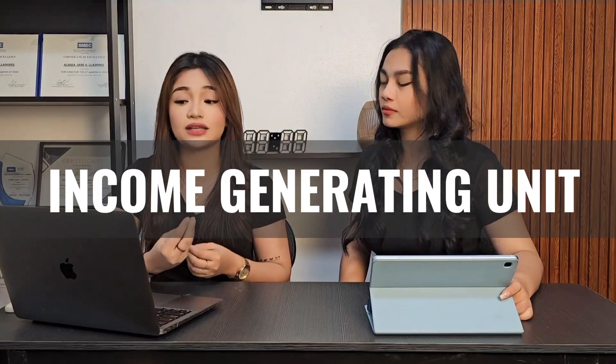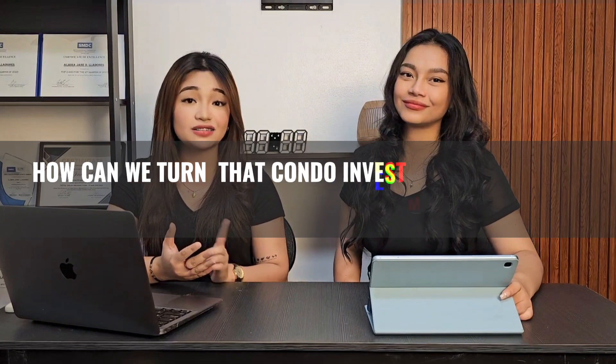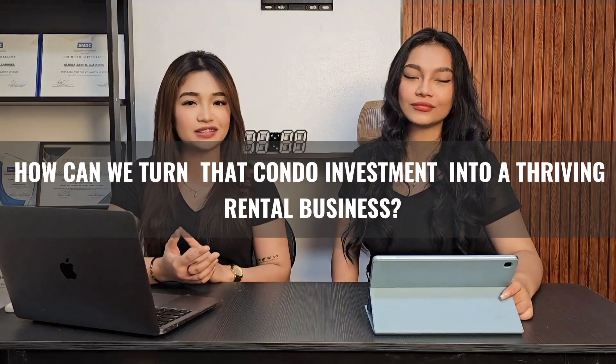Hello Wynne, it's one of the questions that clients usually ask me. Since most of our clients are working abroad or based abroad, they purchase a unit they can stay in when they come home. But they are also curious about how to make it an income-generating unit when they're not using it. So the question is: how can we turn that condo investment into a thriving rental business?